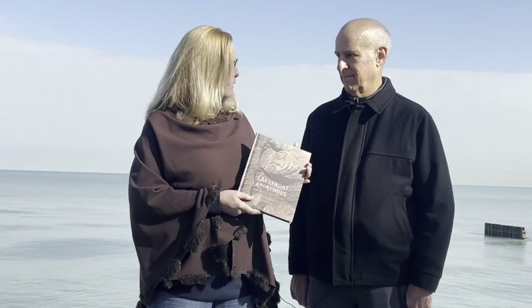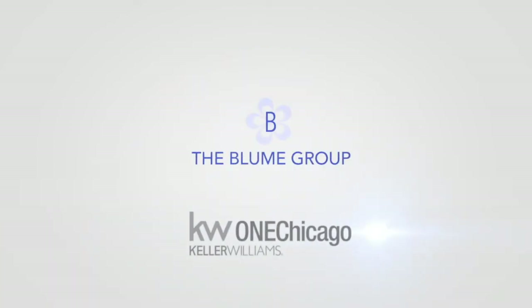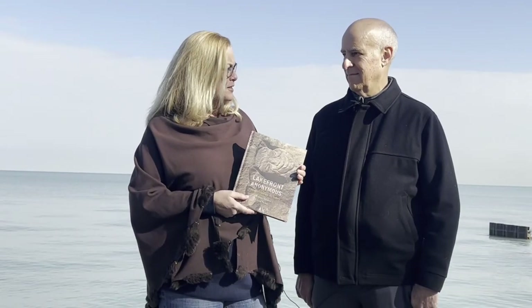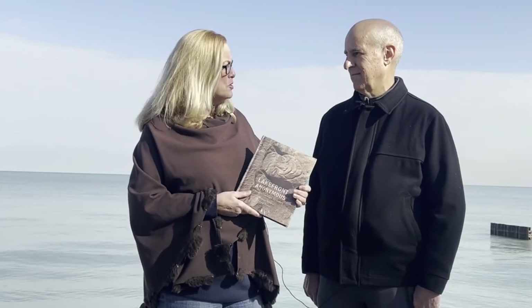We're here with Bill Swislow at the north end of Foster Beach. Bill wrote Lakefront Anonymous. Today we're going to explore the rocks at the north side of Foster Beach and the wonderful carvings that are there. Before we take this tour, I wanted to talk to you a couple minutes about what inspired you to write this book.